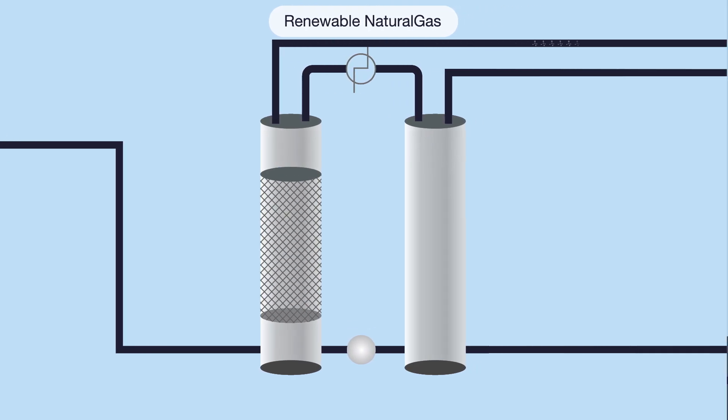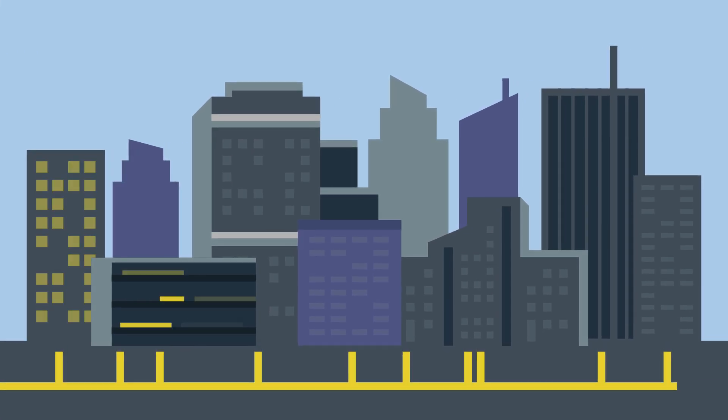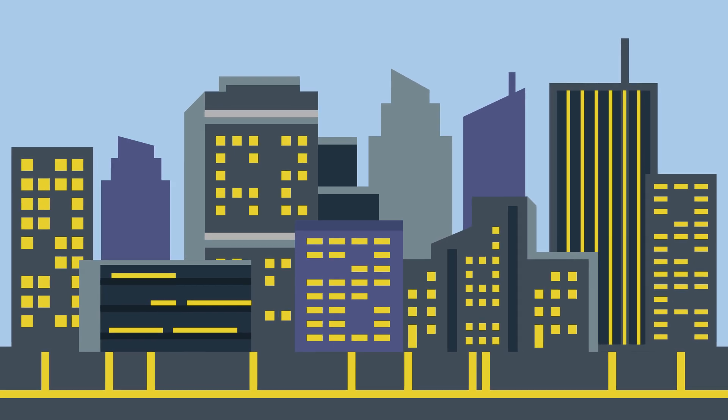The result is pipeline-quality renewable natural gas, which enters the existing gas pipeline infrastructure, providing local homes and businesses with renewable energy.